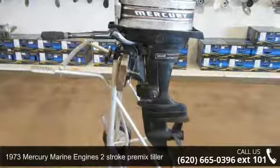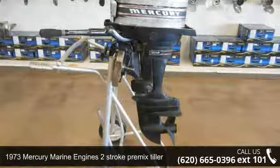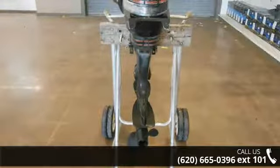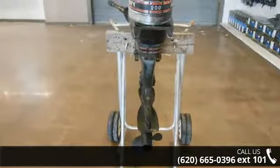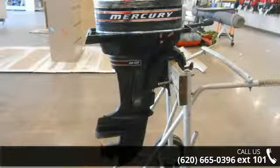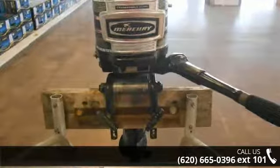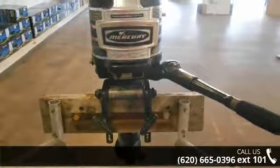Up for sale is a 1973 Mercury Marine engines two-stroke premix tiller. If you are looking for a reliable watercraft, this might be the one. Quality construction is an important factor when considering a boat purchase. Call now to speak with the dealer and find out why we are the preferred destination for quality boats.